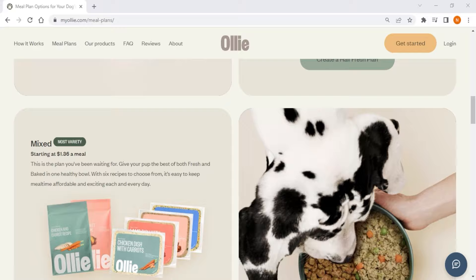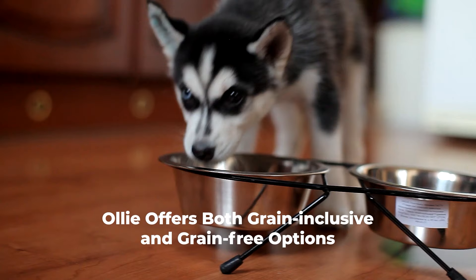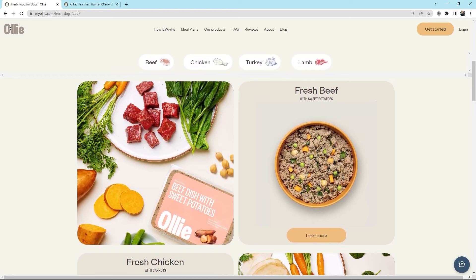Their meal plans are based on age, breed, activity level, allergies, and ideal weight, and they work with specialized veterinarians to formulate their recipes. Ollie offers both grain-inclusive and grain-free options, and each human-grade recipe uses a significant amount of named meats as its dominant source of animal protein, with meats sourced from family-run farms in the US and Australia. Overall, Ollie is your best option if you want grain-inclusive fresh food with a flexible and affordable subscription plan.